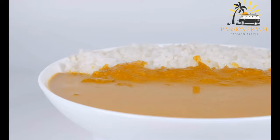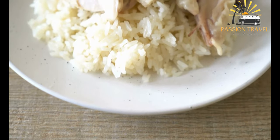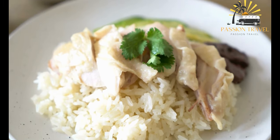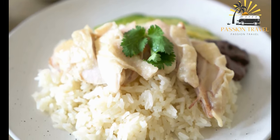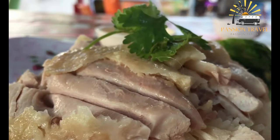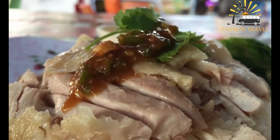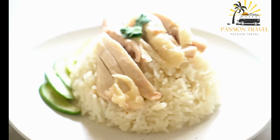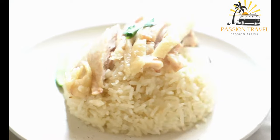The chicken is usually served with a dipping sauce made from soy sauce, chili sauce, and ginger. To make the dish, a whole chicken is typically used and first blanched in boiling water to remove impurities. It is then cooked in a broth made with ginger, garlic, pandan leaves, and other aromatics. The chicken is then sliced and served over the cooked rice.